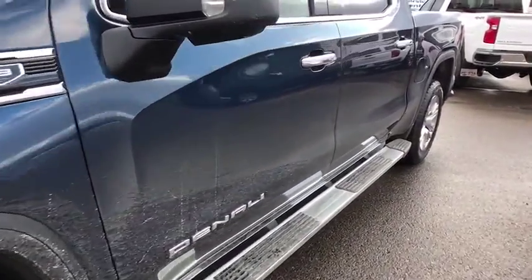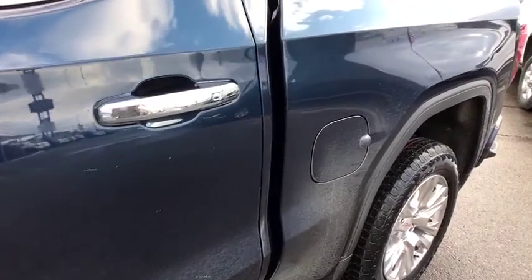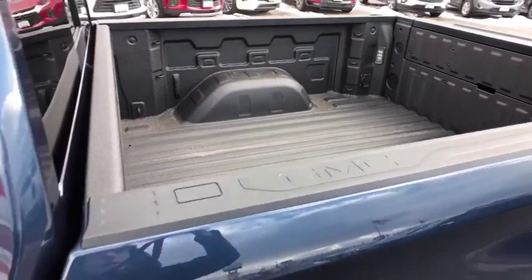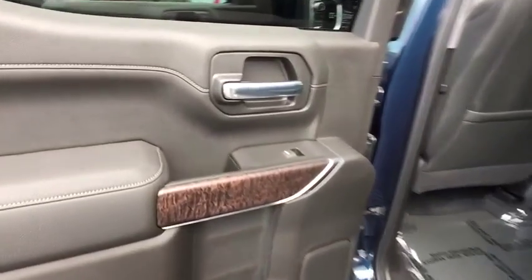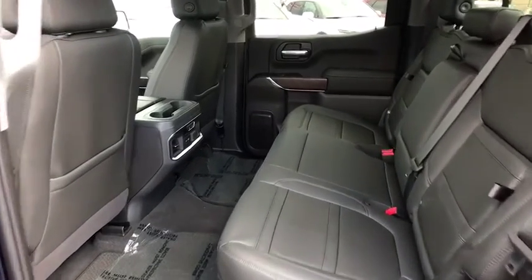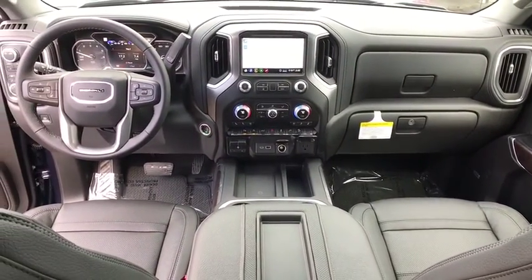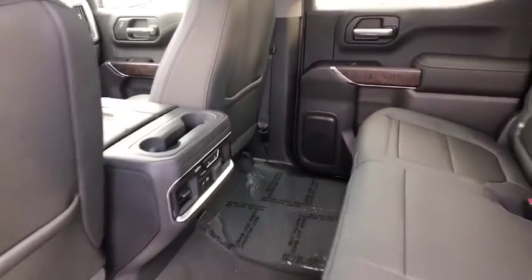This vehicle offers reliability and good looks at a great price. So come in and take a test drive today!